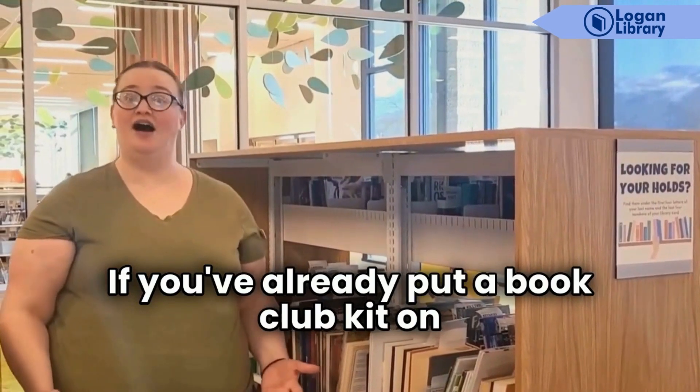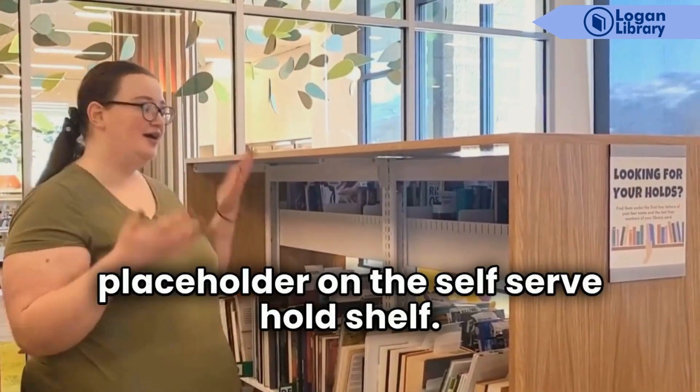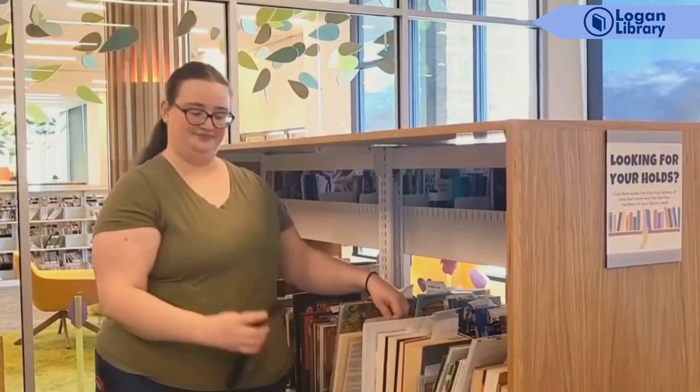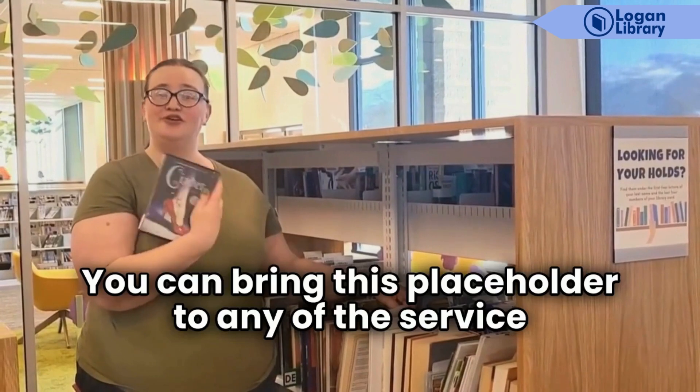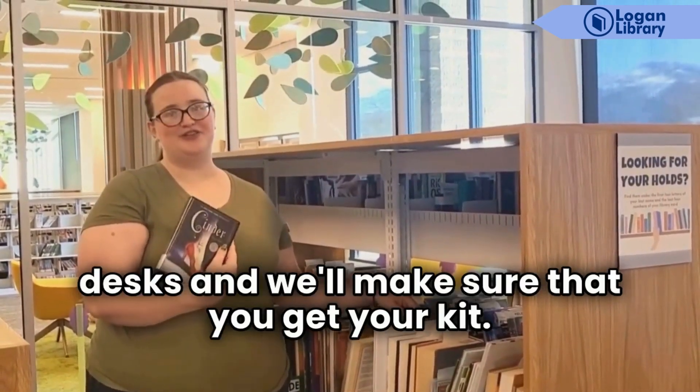If you've already put the book club kit on hold and it becomes available, we will put the placeholder on the self-serve hold shelf. You can bring this placeholder to any of the service desks and we'll make sure that you get your kit.